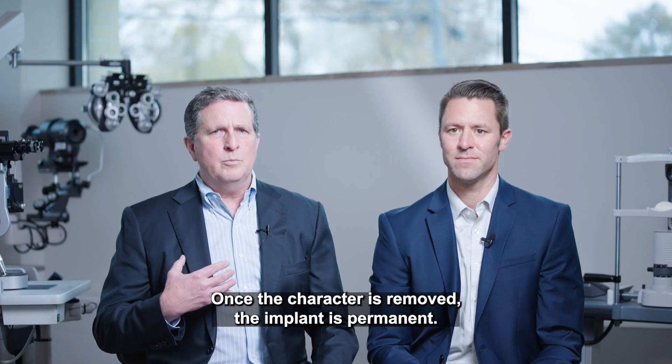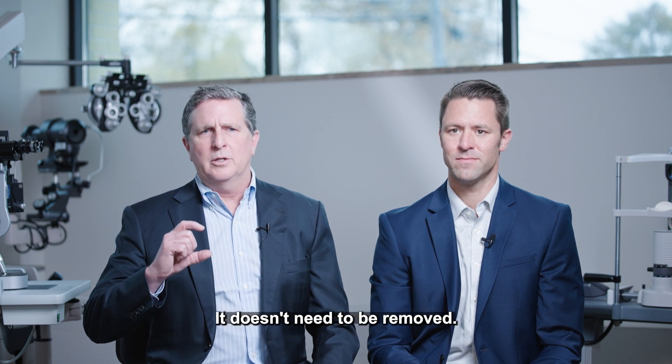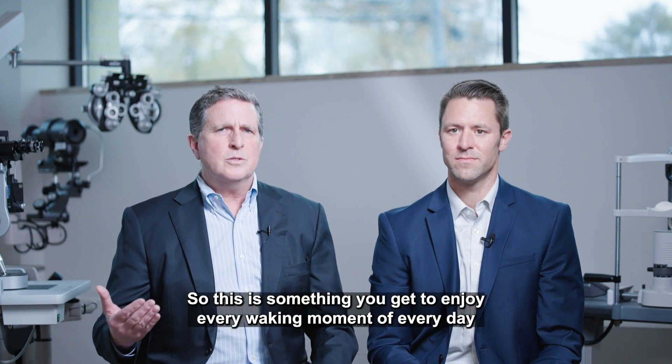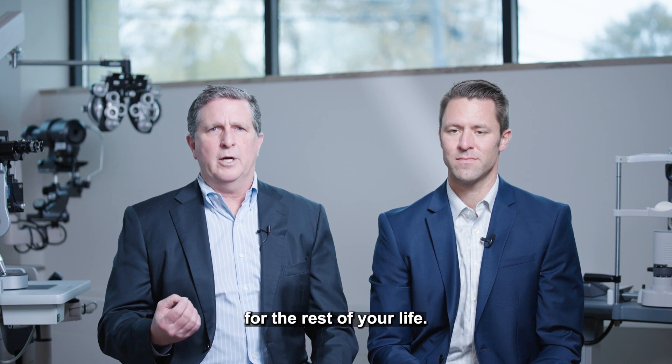Once the cataract is removed, the implant is permanent — it doesn't need to be replaced, doesn't need to be removed, and the prescription remains stable for the rest of your life. So this is something you get to enjoy every waking moment of every day for the rest of your life.